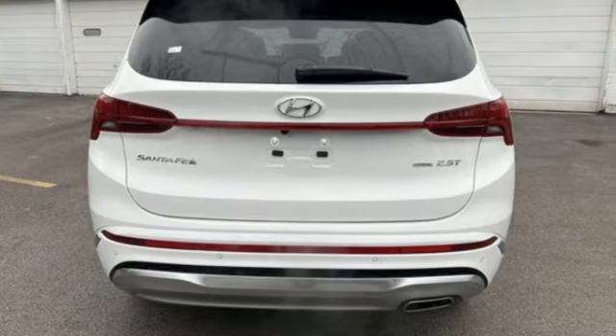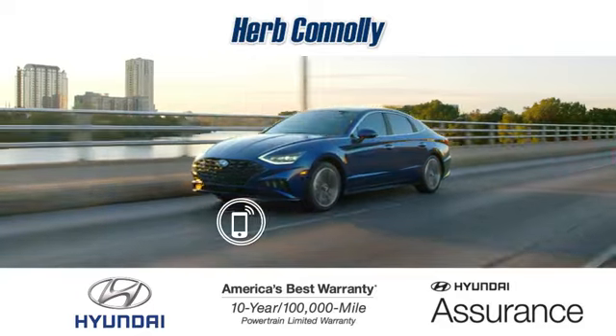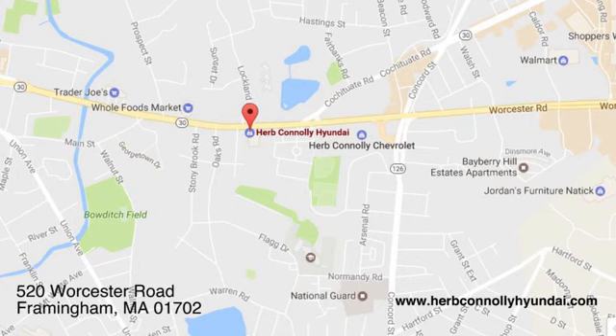Challenging convention to find a better way — it's the Hyundai way. Take it for a test drive today. Call, click, or stop in and see us today. We're conveniently located at 520 Worcester Road in Framingham, Massachusetts.